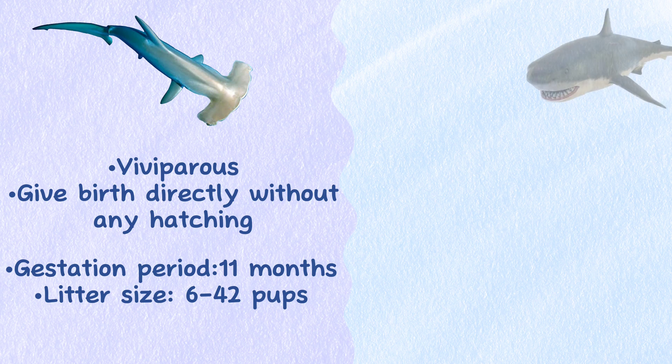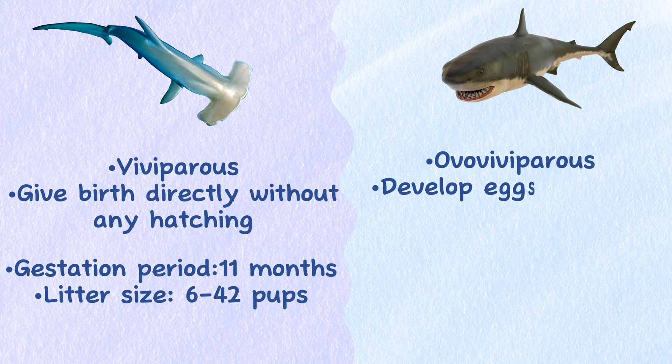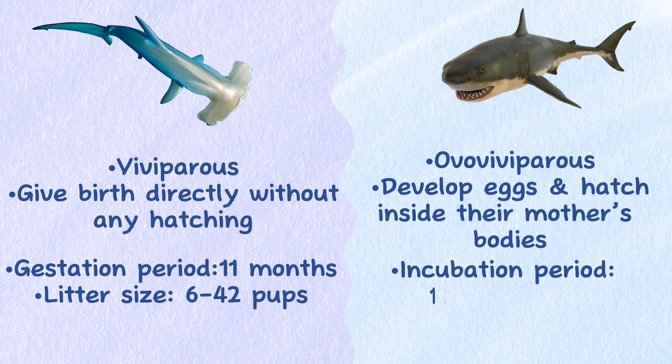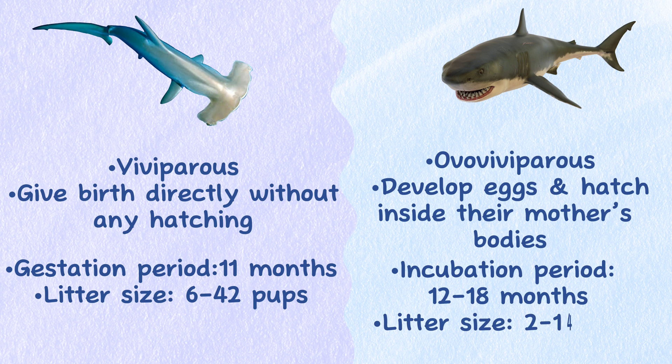The Great White Shark is ovoviviparous, developing eggs that hatch inside their mother's body, who will then give birth to the young. They have an incubation period of 12 to 18 months and a much smaller litter size ranging between 2 to 14 pups.